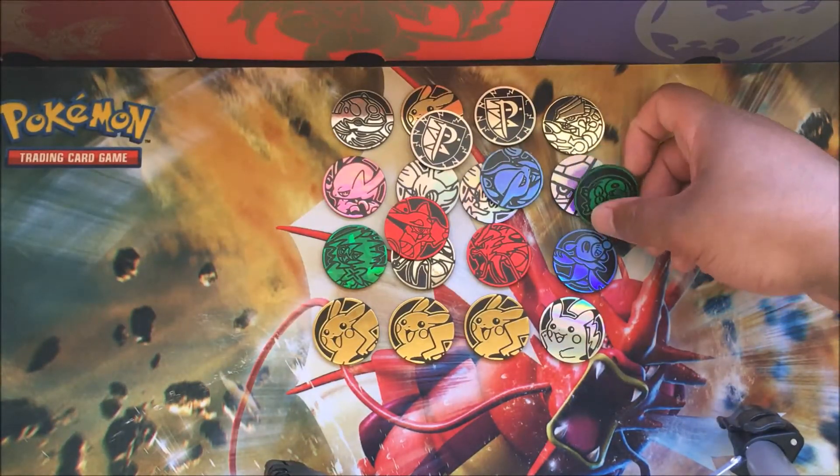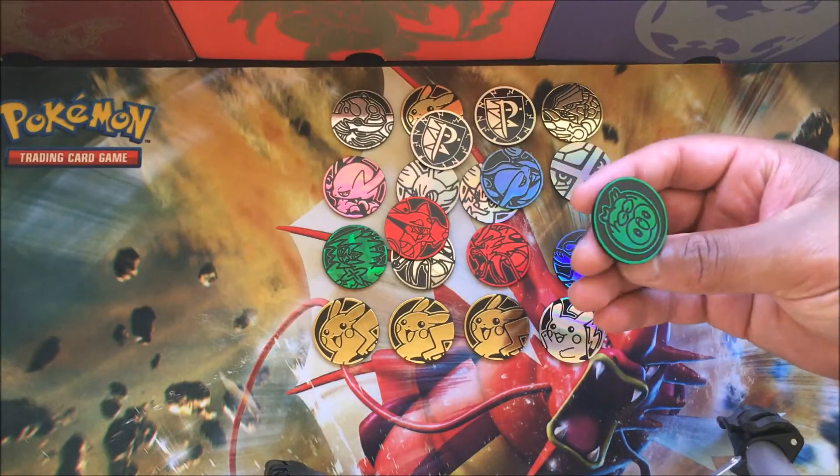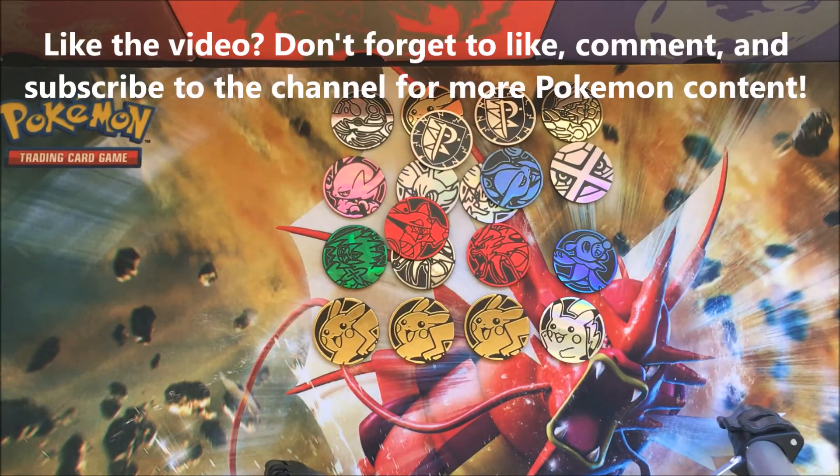I just wanted to show you all these coins since we mentioned it in our Decidueye GX box opening. Some people prefer dice, some people prefer coins - it's entirely up to you. Anyway, that's it for today, guys. If you like this video please comment, like, or subscribe, and train on!